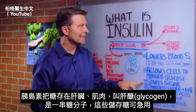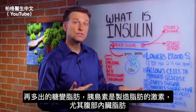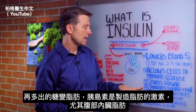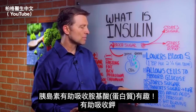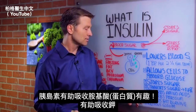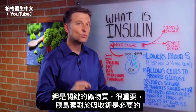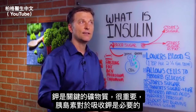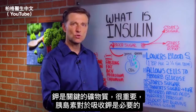Insulin stores sugar, and then anything extra it converts to fat — it's a fat-making hormone, especially producing visceral fat in the gut. It also helps you absorb amino acids, which is protein. It also helps absorb potassium, a key mineral involved in so many functions. Insulin is necessary to help you absorb potassium.